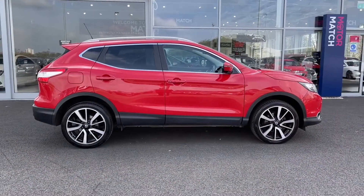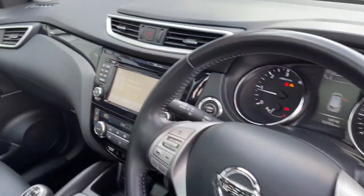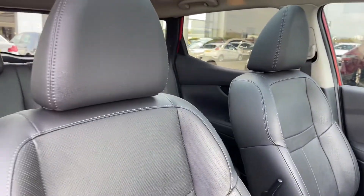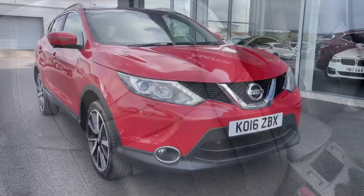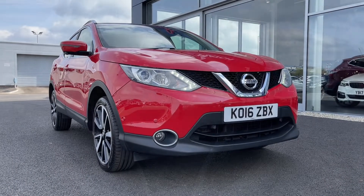You've also got privacy glass in the rear making your rear seat passengers much more comfortable, and then taking a look in your driver's interior you can see you've got the piano black detailing and your full leather upholstery continues into the front. That concludes our 360 tour — I'm going to hop back inside and show you some more of the interior features.